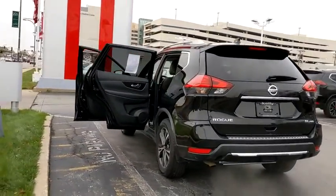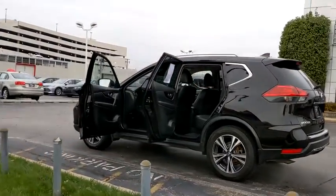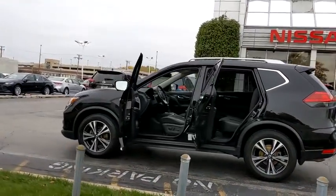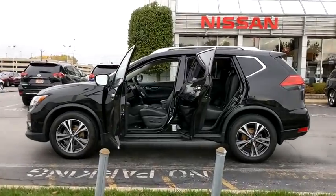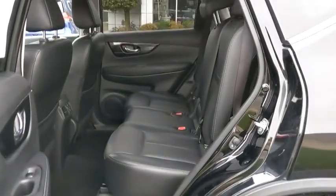This vehicle has less than 30,000 miles. Here are some of this vehicle's great options: backup camera, anti-lock braking system, power liftgate, navigation system, steering wheel audio controls, all-wheel drive.